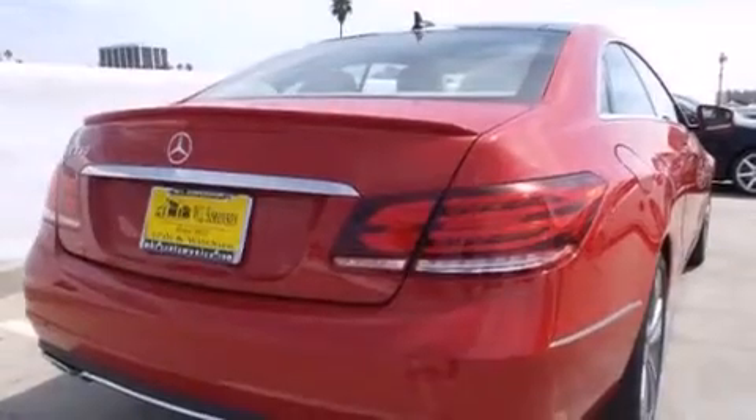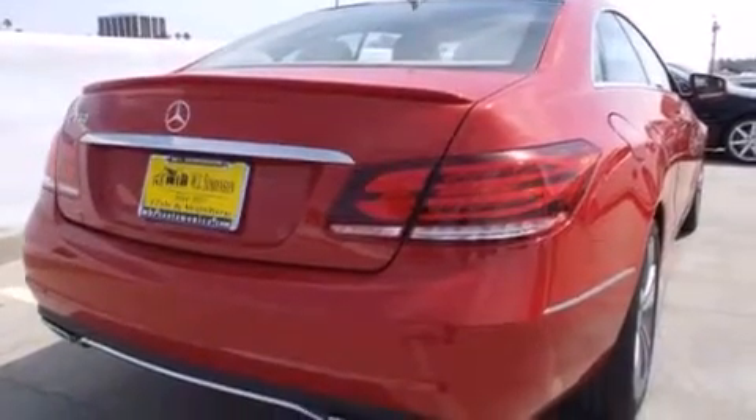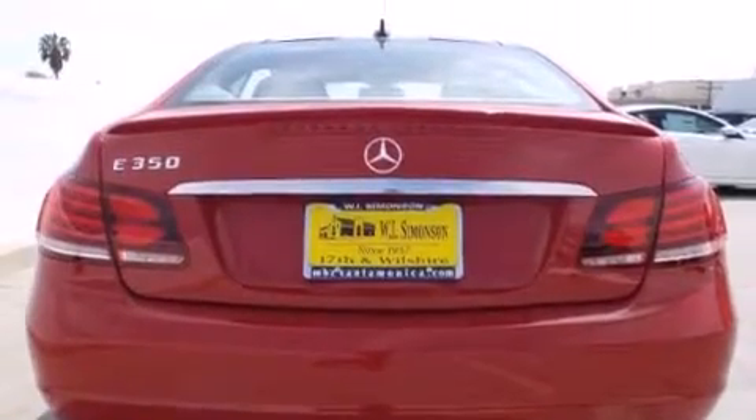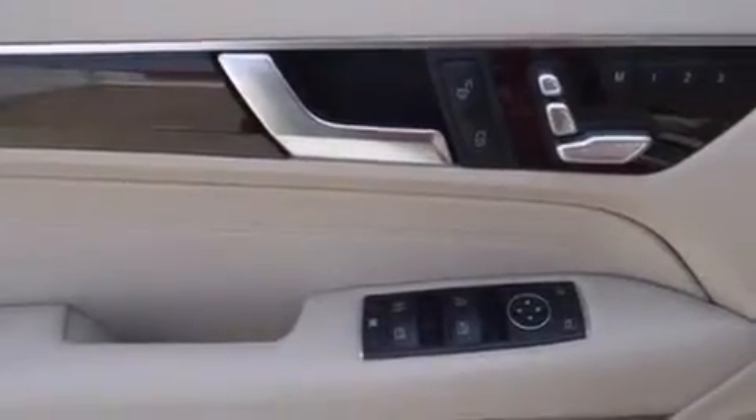Its top features and packages include the Premium One Package, a navigation system, a rearview camera, a power moonroof, XM satellite radio. And the heated seats can warm you up in seconds, keeping you and your passengers comfortable the whole trip.